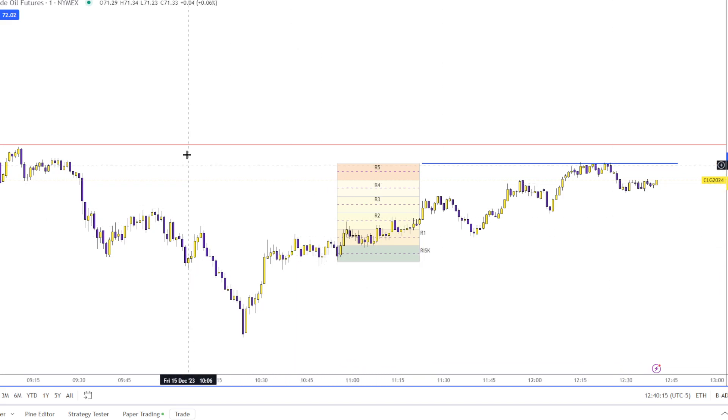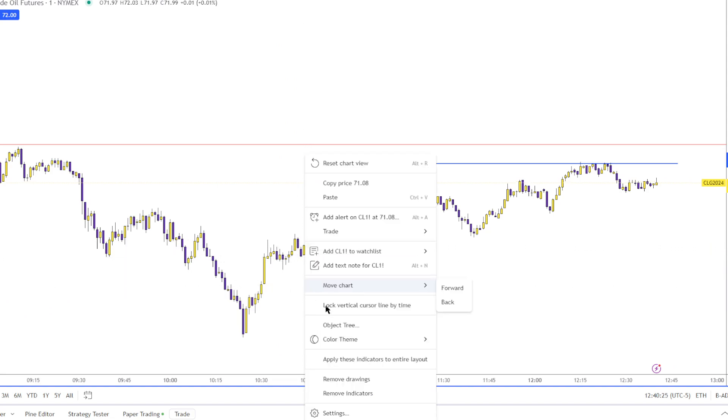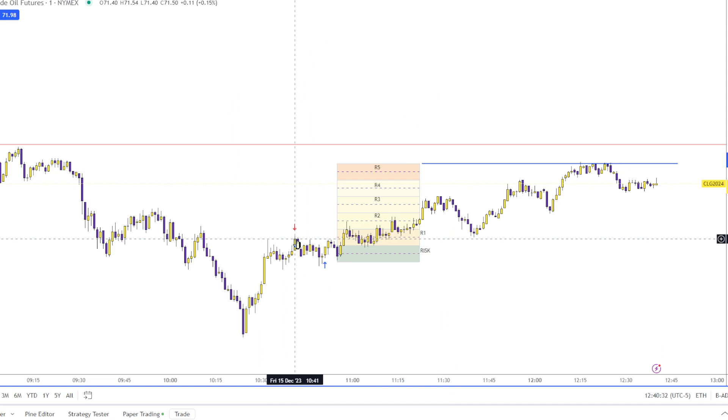Just following up on that trade this morning in light oil — we took a small 13-cent run. This little run from the high here down to right here was about $100 or so.